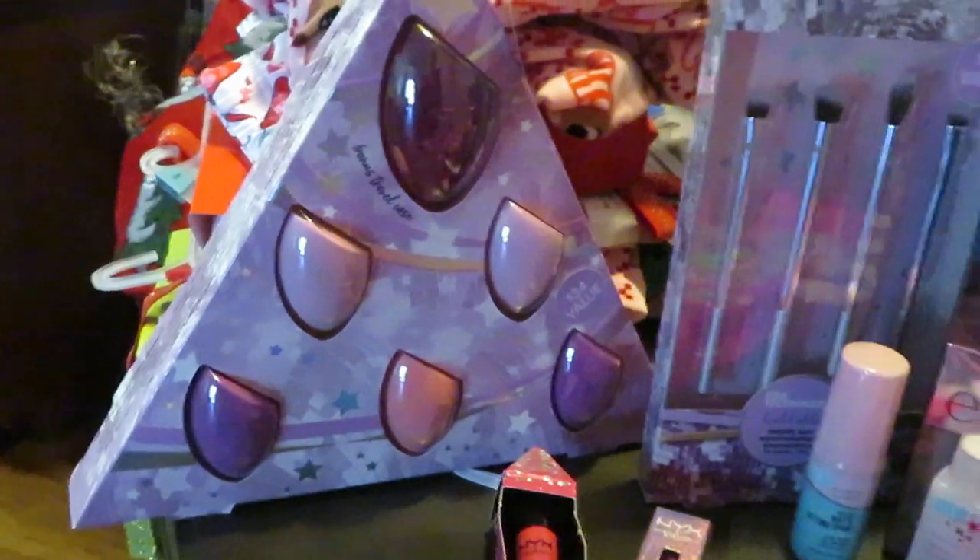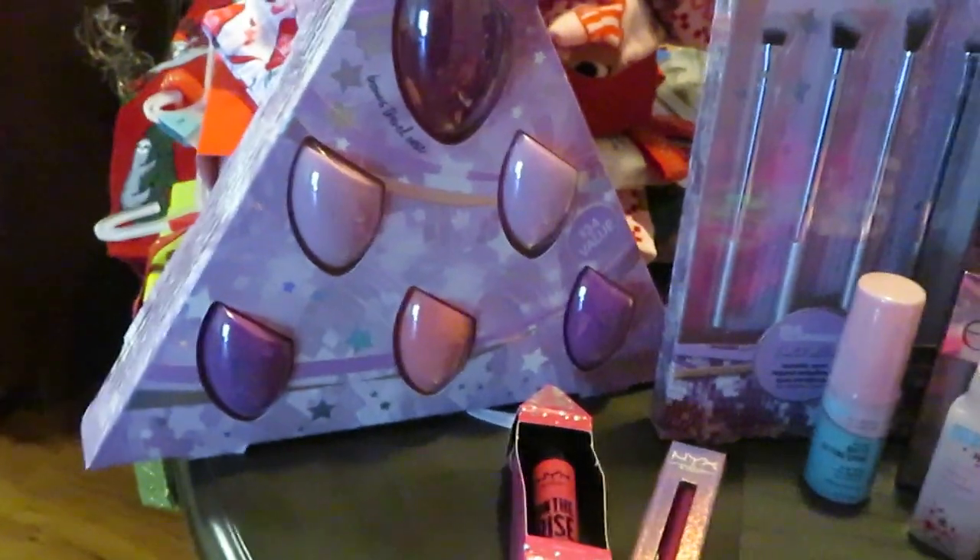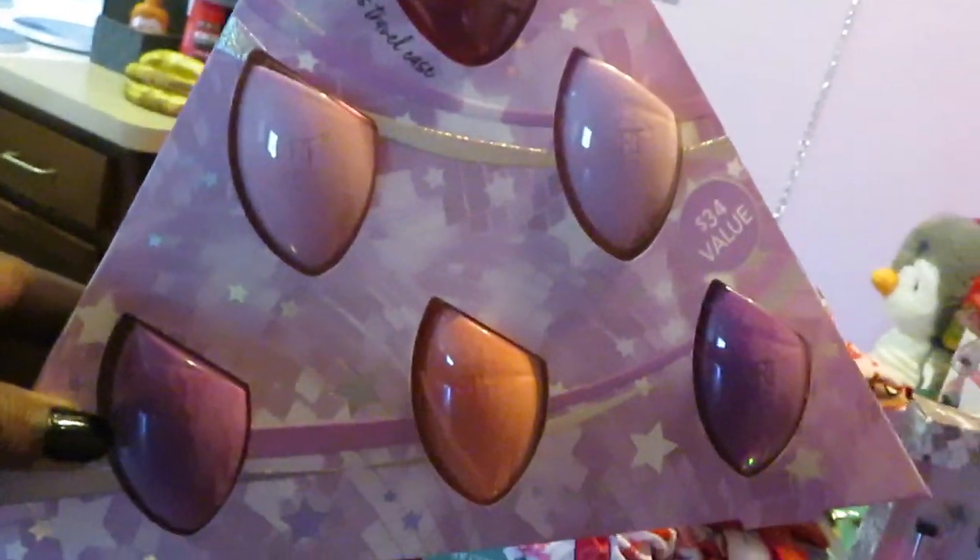Let's start with my favorite section, which is the makeup. I got these sponges by Real Technique — you guys know Real Technique are the best sponges. It's like a little set, and this right here is the sponge holder.